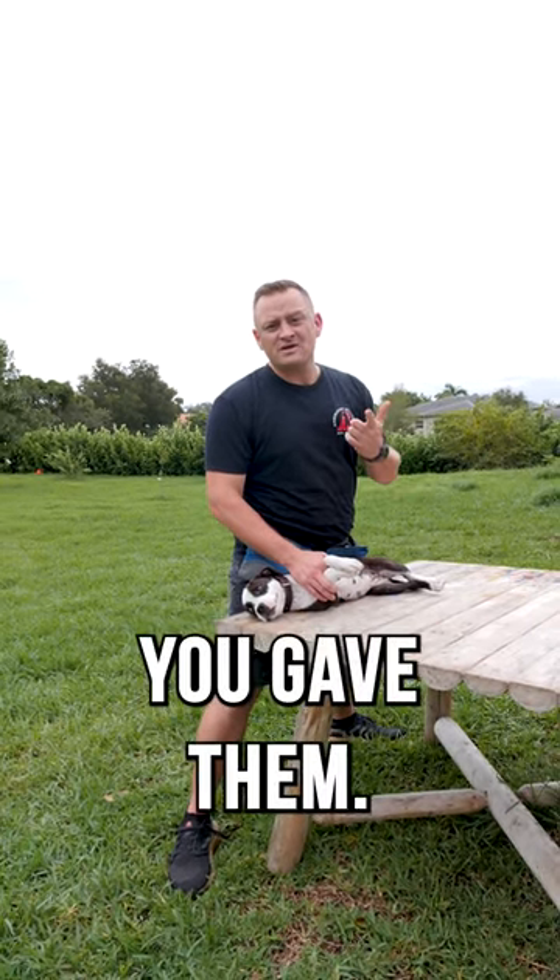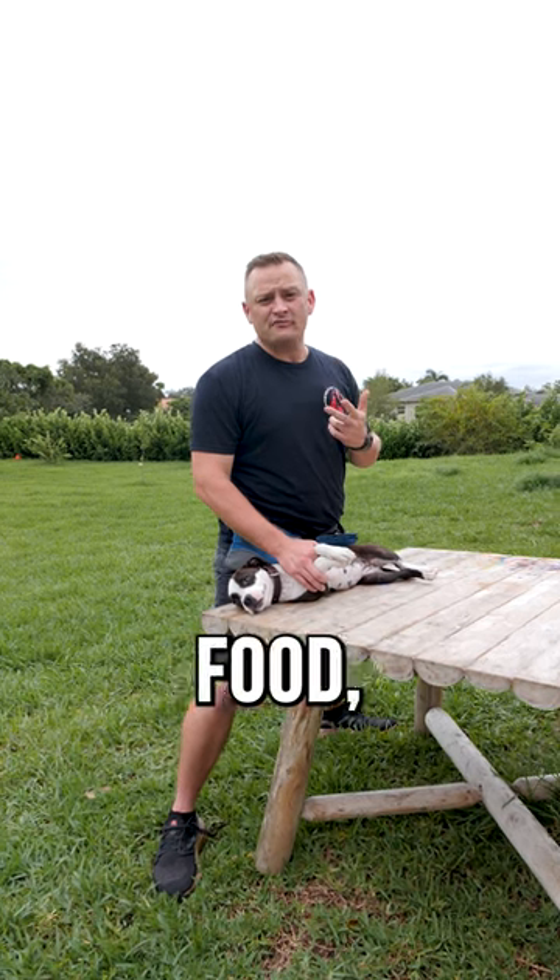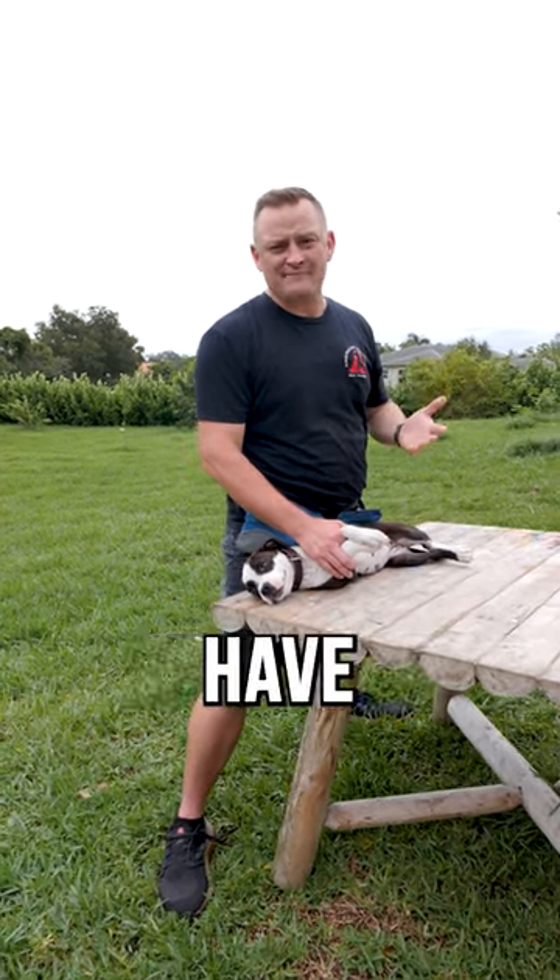They could be choking on their kibble, a treat you gave them, whether it's raw food or dry food. They could also choke on small toys and things they're not even supposed to have in their mouth.